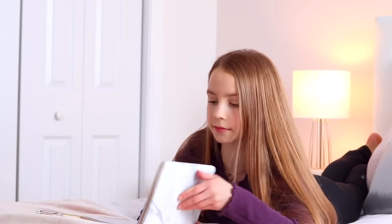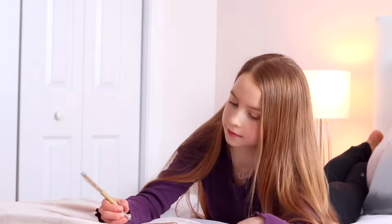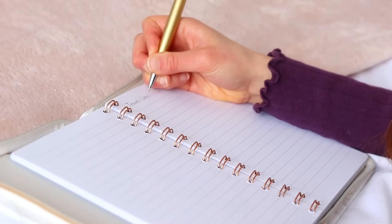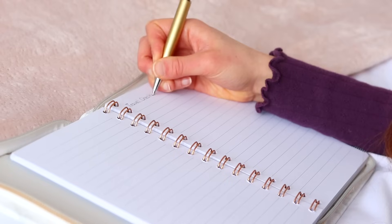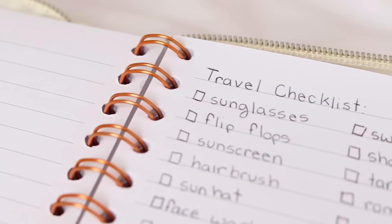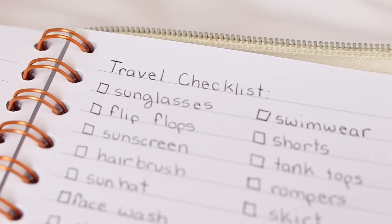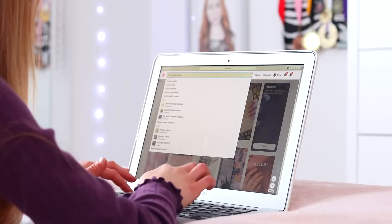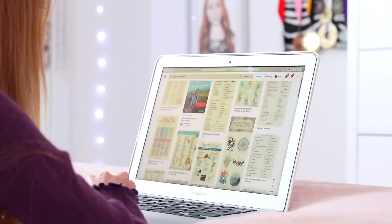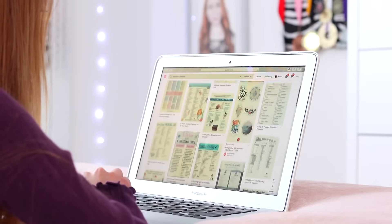Keeping that in mind, let's go ahead and get packing. Before I start to pack, the first thing I like to do is just write out a checklist of everything that I need, so then when I'm packing I can just check things off and make sure that I didn't forget anything. There are also lots of great already-made checklists on Pinterest, so I like to check those as well just to make sure I didn't forget any essentials on my own checklist.